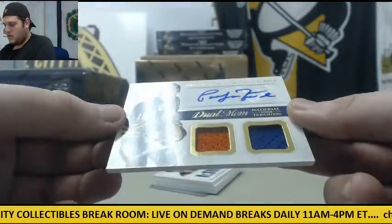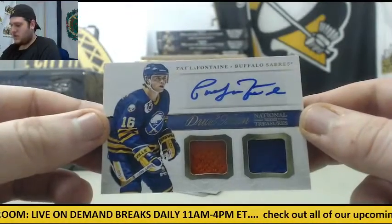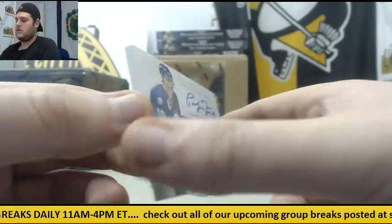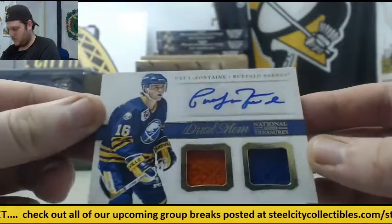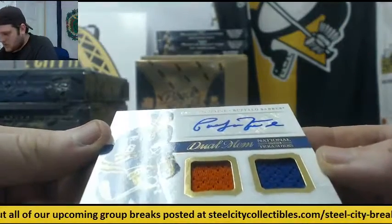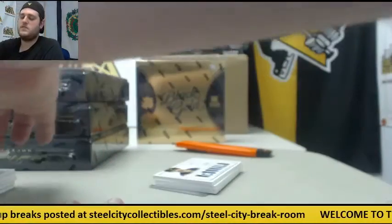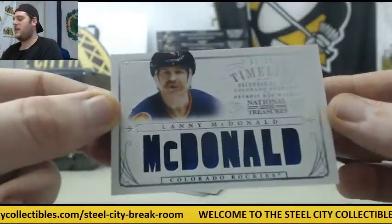Next up, Pat LaFontaine for Buffalo — Dual Jersey Swatch Auto for the Buffalo Sabres. Beautiful card, Pat LaFontaine. Let's see the number on it. Next up, great mustache — 61 of 99, Lanny McDonald.